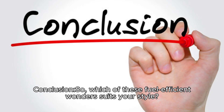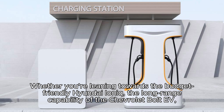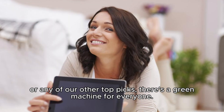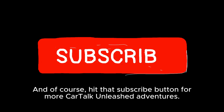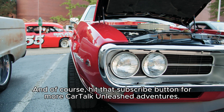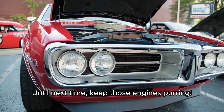Conclusion. So, which of these fuel-efficient wonders suits your style? Whether you're leaning towards the budget-friendly Hyundai Ioniq, the long-range capability of the Chevrolet Bolt EV, or any of our other top picks, there's a green machine for everyone. Drop a comment below and let us know which one you'd pick. And of course, hit that subscribe button for more Car Talk Unleashed adventures. Until next time, keep those engines purring!